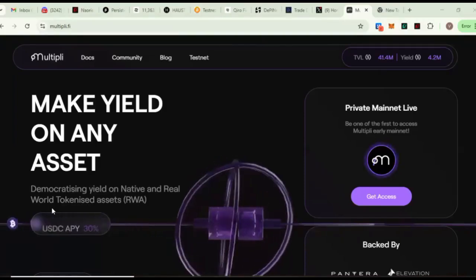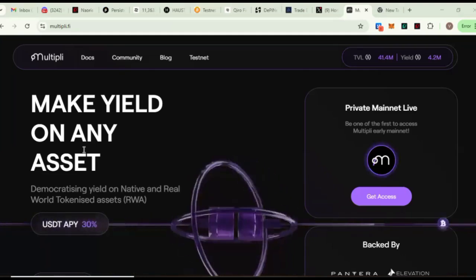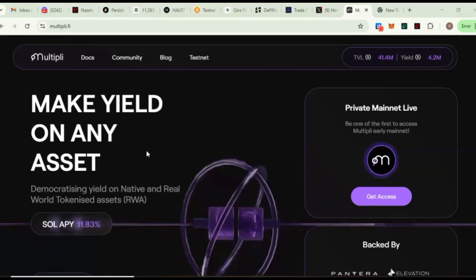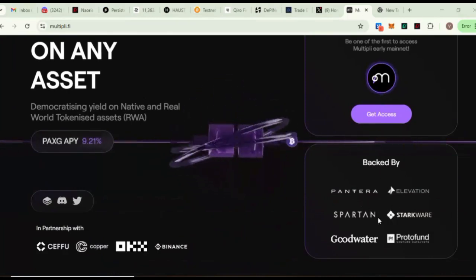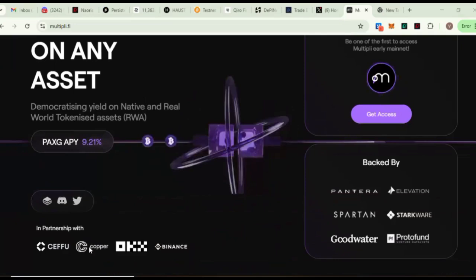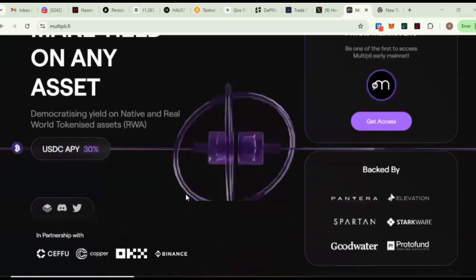Hello guys, this is another step-by-step video guide on how you can participate in the Multiply Finance testnet that is currently ongoing. It's very easy and simple. I'm going to be showing you a step-by-step guide on how you can position yourself for the upcoming airdrop. Multiply is actually a reward asset platform backed by Tantra, Elevation, Sparta, Takware, Good Water, and Put Fund, and they are already in partnership with Binance, OKX, Copper, and C4.